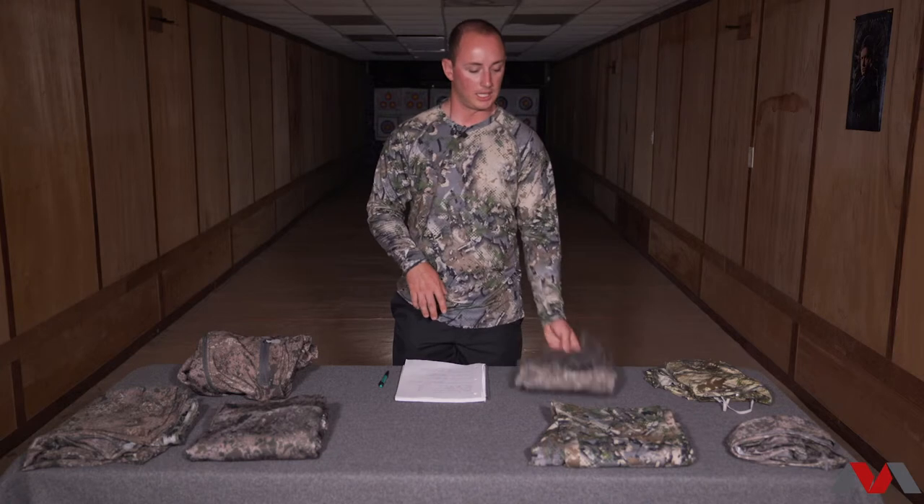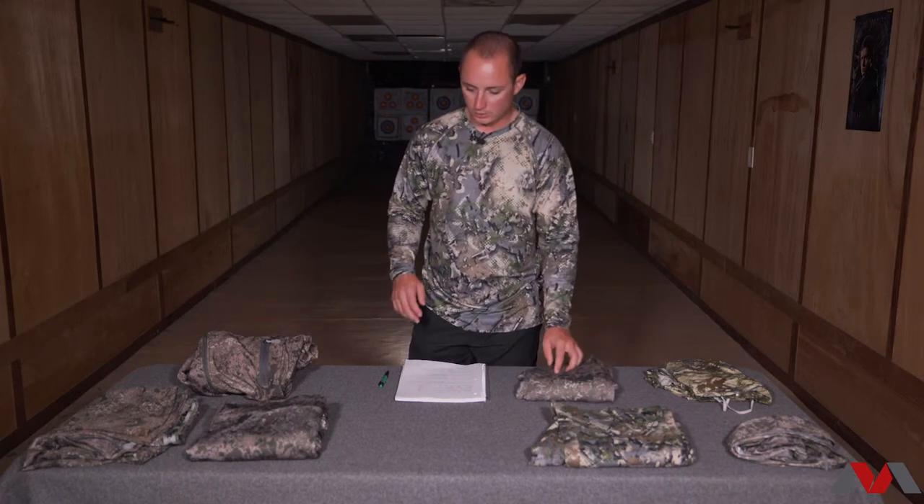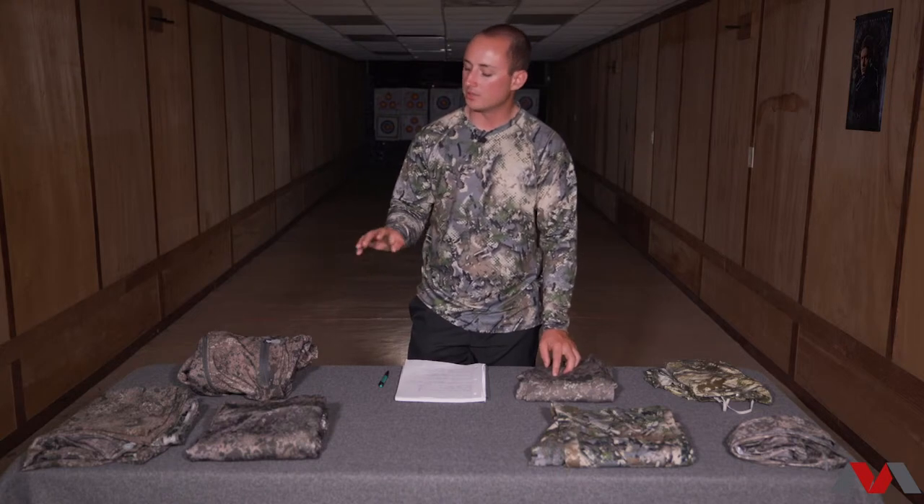I wear the Kanadi in a large. And I should mention the Uinta pant I wear in a 34. Moving on to some insulation pieces.